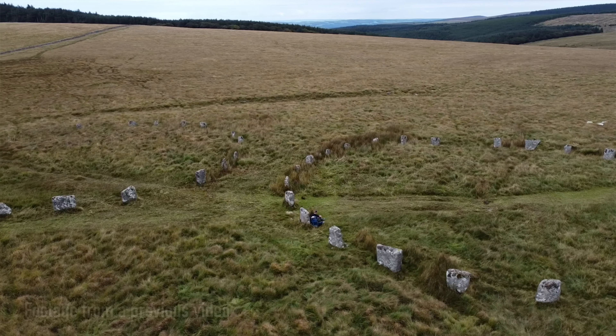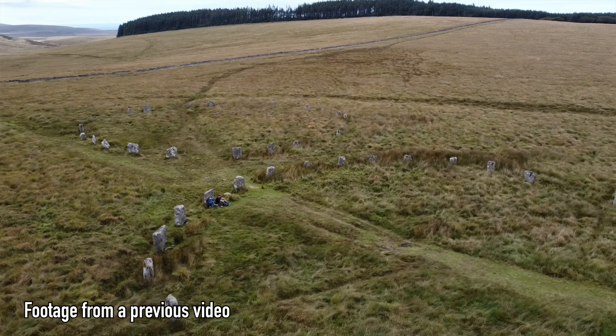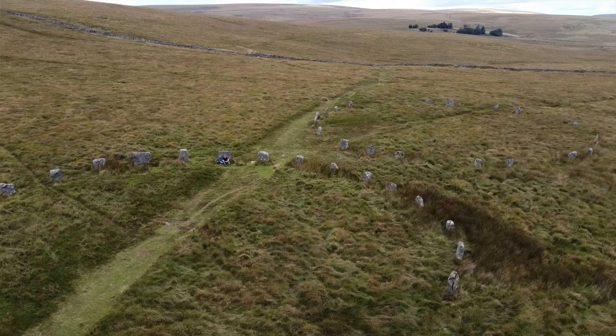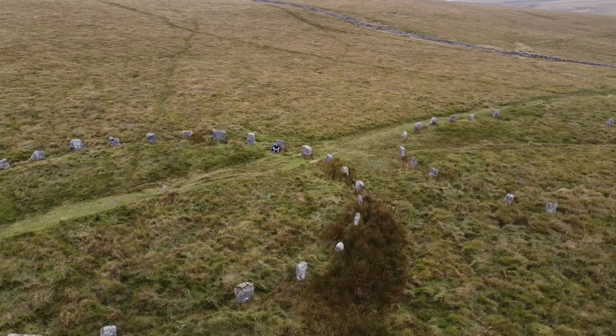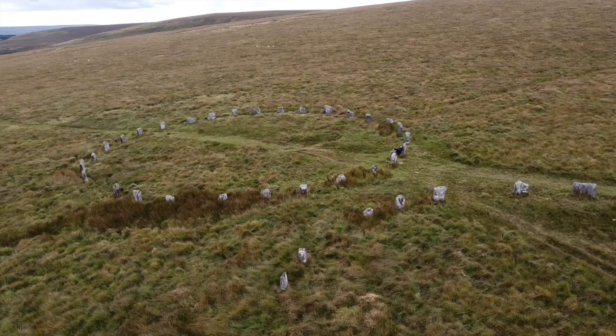If you've watched my videos before, you've probably heard me say how much I absolutely love this place — Greyweathers stone circles. It's probably my favourite spot on Dartmoor. Two perfectly formed stone circles, side by side. Wow — I love this place so much!